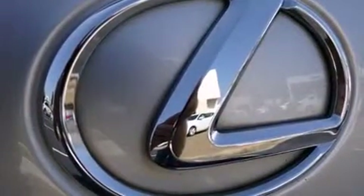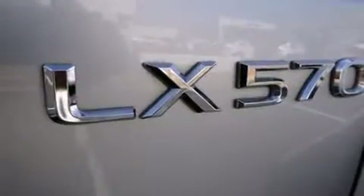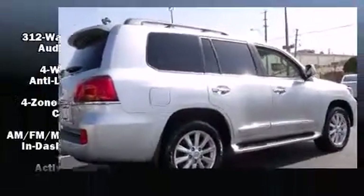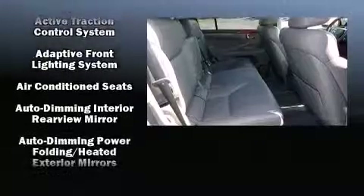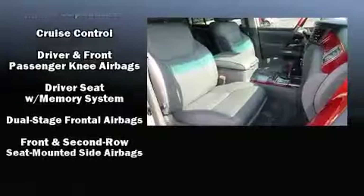Third row seats provide an even greater maximum passenger capacity. Lexus ensures the safety and security of its passengers with equipment such as anti-whiplash front head restraints, an emergency communication system, and four-wheel disc brakes with ABS.